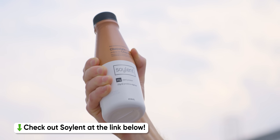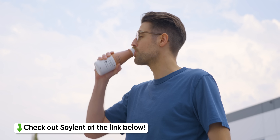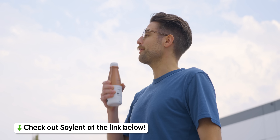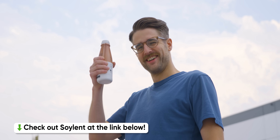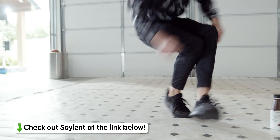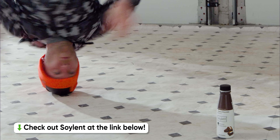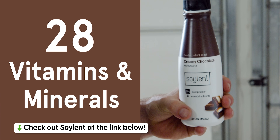Soylent is where science meets taste, affordability, and sustainability. Their Nutrient Complete formula is a great alternative to skipping a meal because you just don't have the time. It's affordable at two to four dollars per serving, and it comes in convenient, no-prep formats with a ton of flavors available.